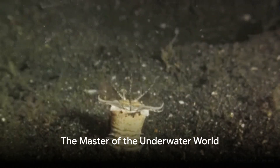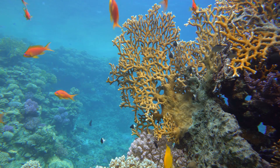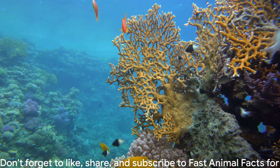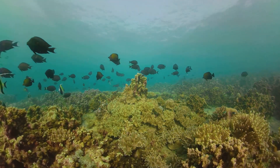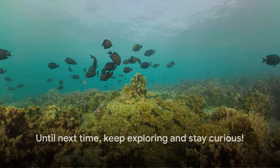And there you have it, folks — the bobbit worm, a true marvel of evolution and a master of the underwater world. Thanks for joining us on this deep-sea adventure. Don't forget to like, share, and subscribe to Fast Animal Facts for more fascinating insights into the wonders of nature. Until next time, keep exploring and stay curious.